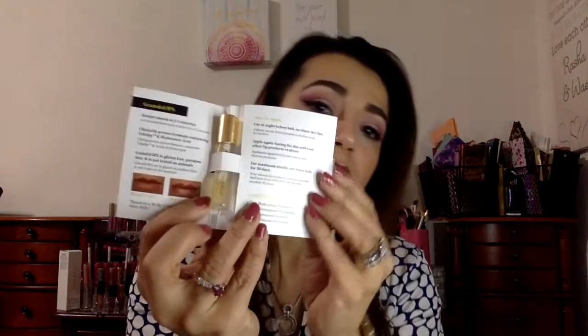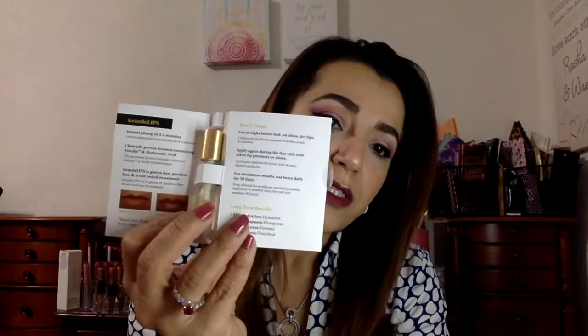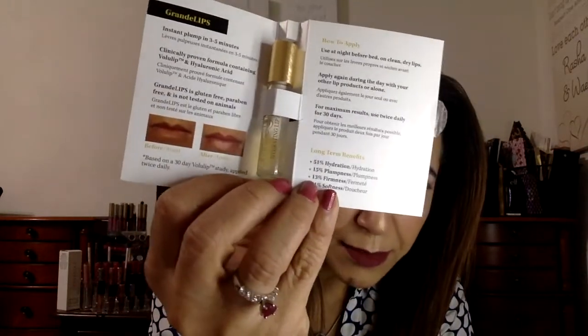Then there's Grande Lips hydrating lip plumper — it is a sample size. It should plump the lips. I haven't tried using these kinds of things, but I've got a few so I'll try them. The lip plumper full size is $27; of course this is a sample, not a full size. And it says it's sold at Sephora.